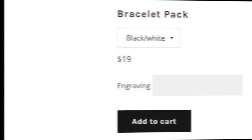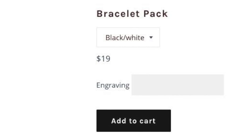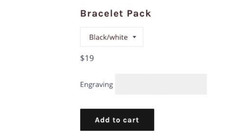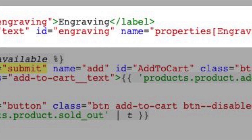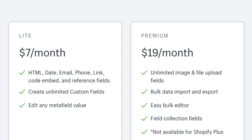Two: adding custom fields is hard. If you're a merchant who needs to capture personalized information at checkout — for example, text for an engraving — then you might get a bit frustrated by Shopify. Adding custom fields involves either adding some code to your site, or paying extra for a Shopify app that provides this functionality.